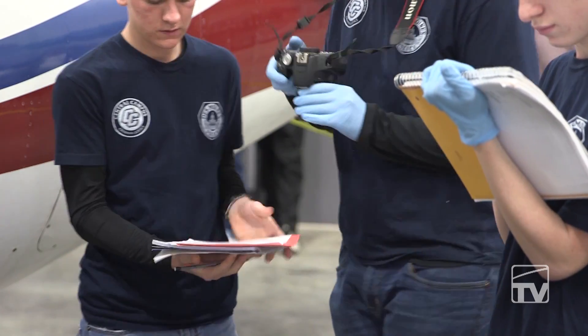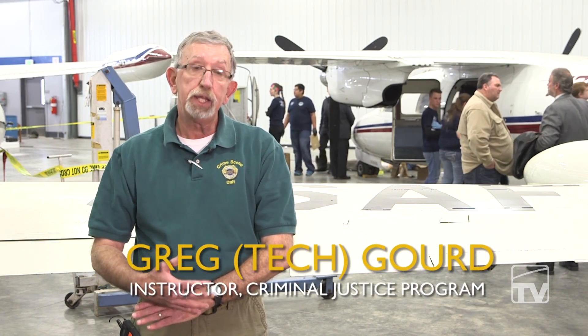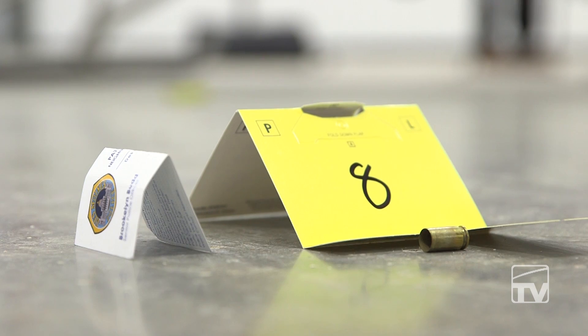They're taught to document, do the photos, videotape, the collection of the evidence, and to take that evidence, secure it, and transport it to the lab for future processing.